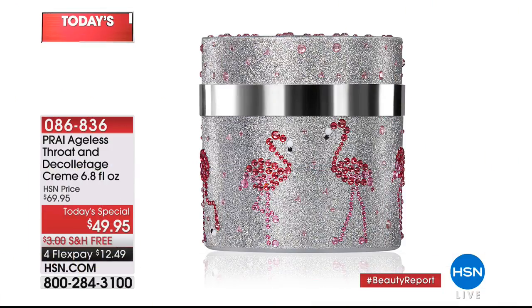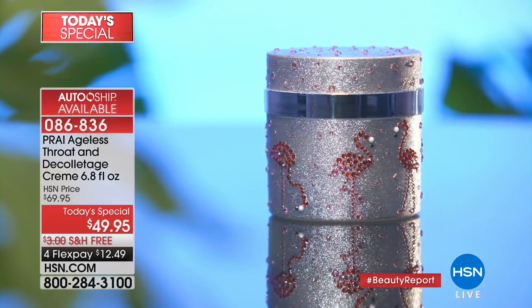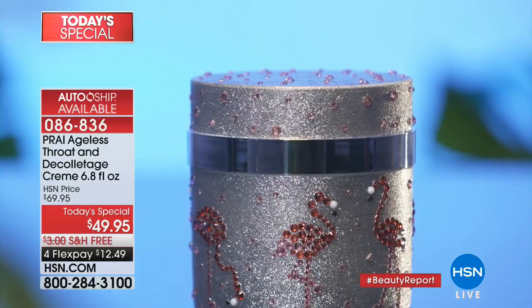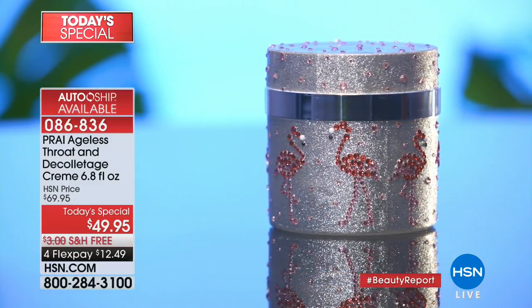Coming up: we've got the Ageless Throat and Decolleté Cream. You know how people talk about supersizing? We've never had a chance to offer a 6.8-ounce size — that's almost seven times the normal size at $49.95. This is a beyond fabulous deal; there's only one more chance to pick it up. You can secure it on AutoShip. I've been using this for over 15 years.